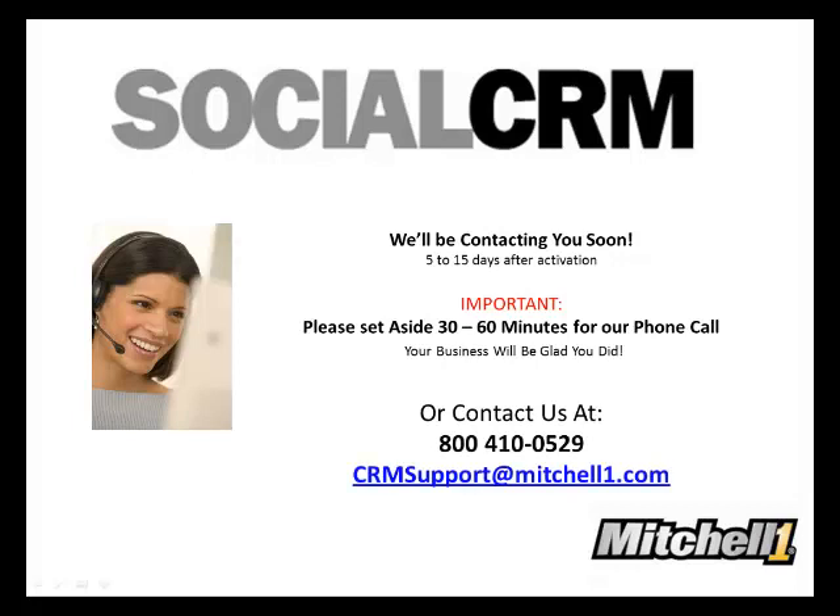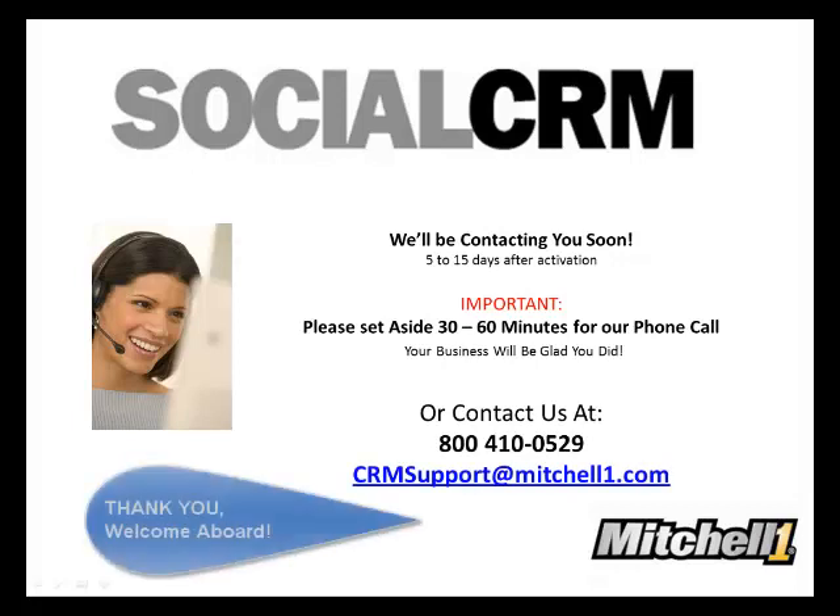On behalf of Mitchell One and your personal support agent, thank you for using SocialCRM, and welcome aboard.